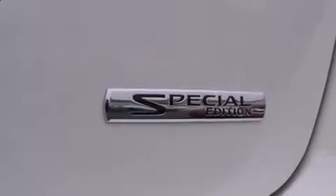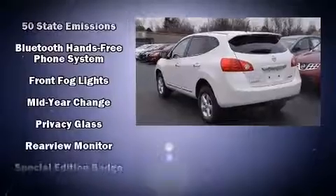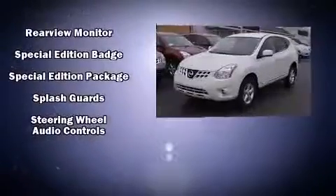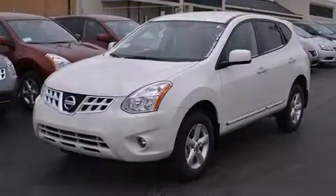Passengers are protected by various safety and security features, including dual front impact airbags, front side impact airbags, traction control, brake assist, anti-whiplash front head restraint, a security system, and four-wheel disc brakes with ABS.